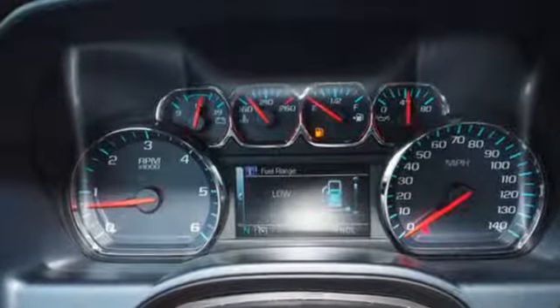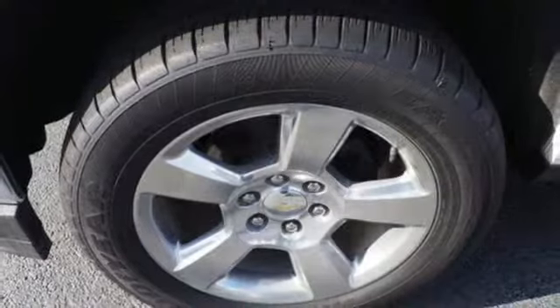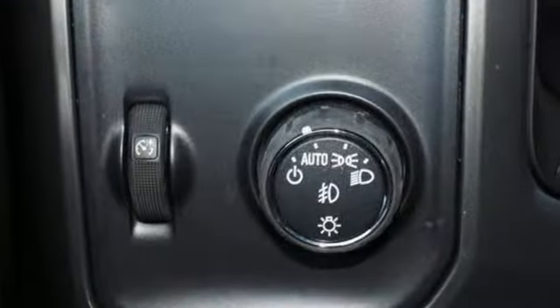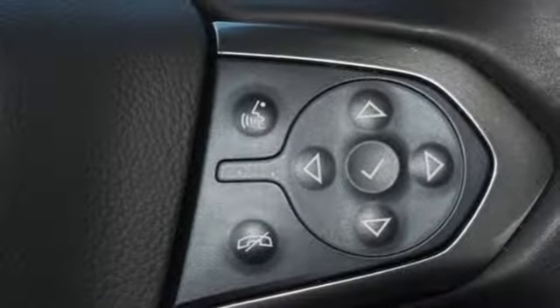It's equipped for all your driving needs and wants: V8 engine, gas pressurized shocks, driver selectable mode, active grille shutters, streaming audio, power heated mirrors, dual zone climate control, aluminum wheels, HD suspension, and automatic transmission.